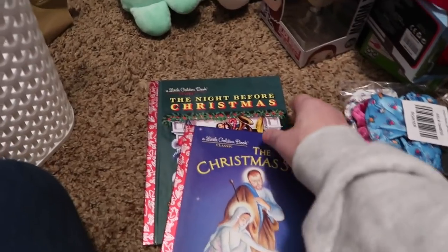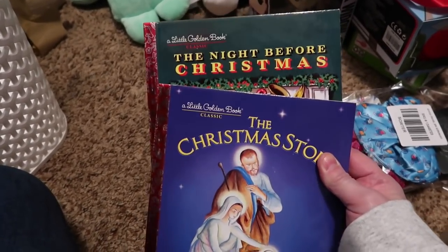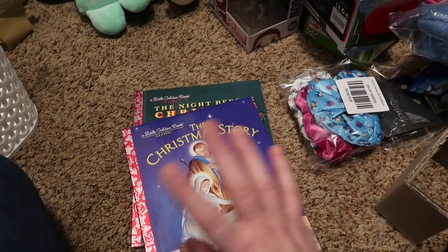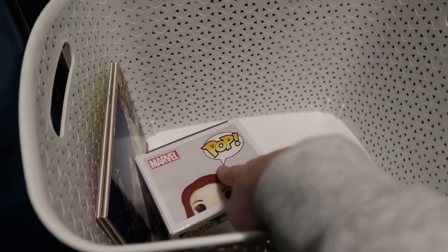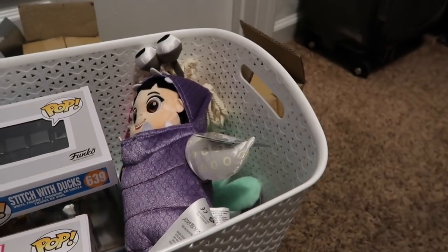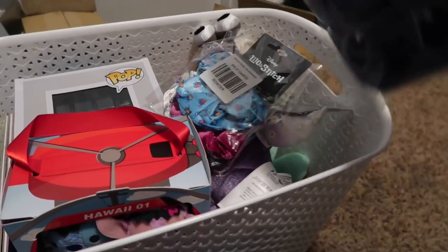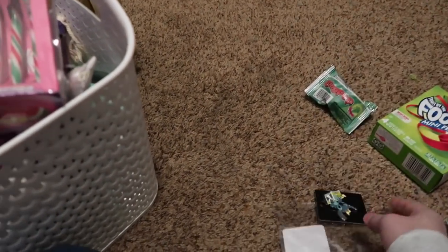Last but not least, Kate is getting the two books that we read on Christmas Eve — so it will be for her collection for when she leaves the house and reads them to her kids. To recap: Kate's getting the books, the Black Widow Funko, the Stitch Funko, the Scrump plush, Boo plush, Stitch and Angel Zoom Zooms, scrunchies, slippers, candy, mugs, and the pen. That is what Kate is getting in her stocking.